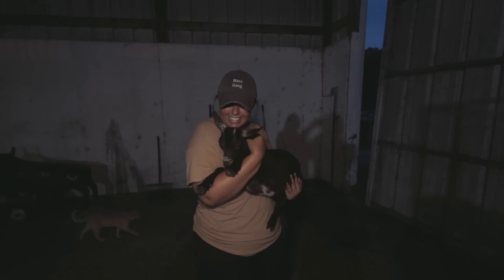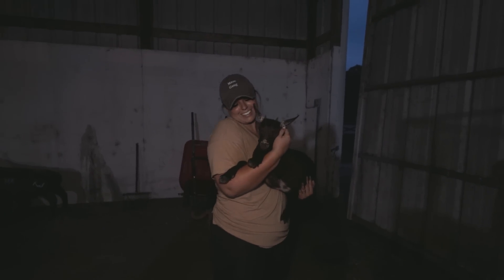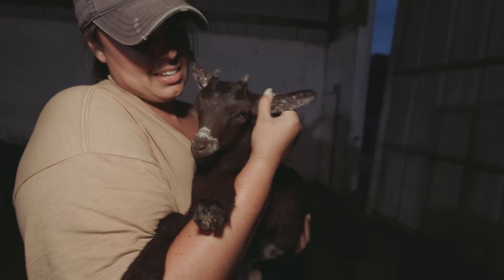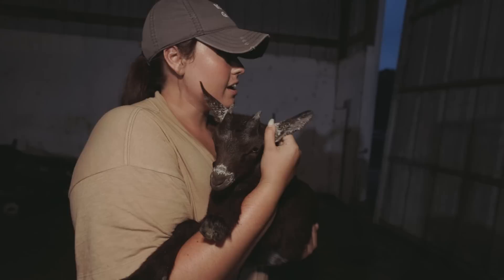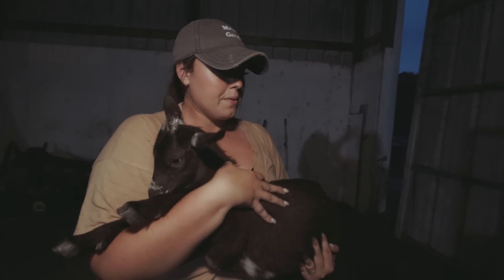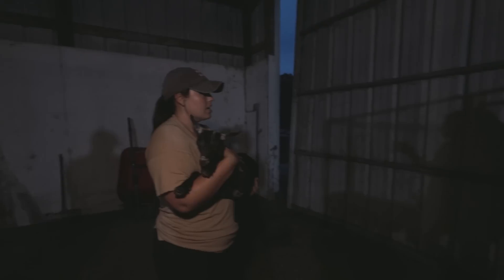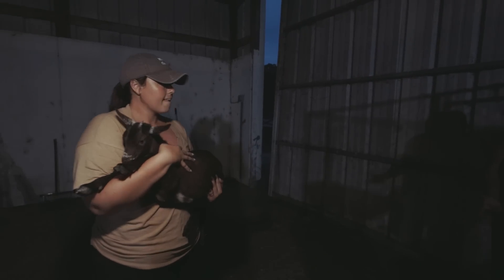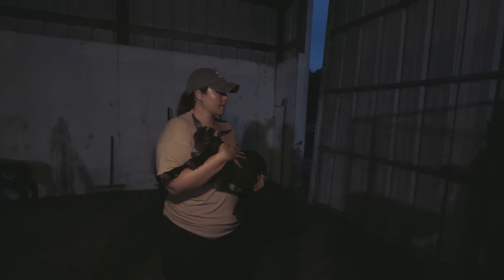Oh my goodness, my baby. Look at her little nose and ears. She looks just like her mom, and she's chocolate brown instead of black. The little girl is gray and white, and then he's got little moon spots but they're brown — I think it's so cool. He's like tricolored or roan, but they have what's called moon spots, and his are chocolate.